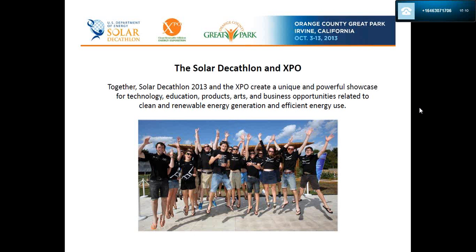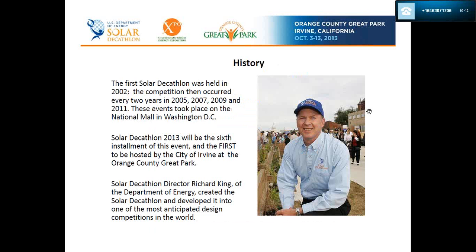Together, the Solar Decathlon and the Expo create a unique and powerful showcase for technology, education, products, arts, and business opportunities related to clean and renewable energy generation and efficient use. Below is a photograph of Team New Zealand — they placed third in 2011. This gives you a sense of the celebration that can happen when teams win awards. I'm a little partial to them because I'm from New Zealand.